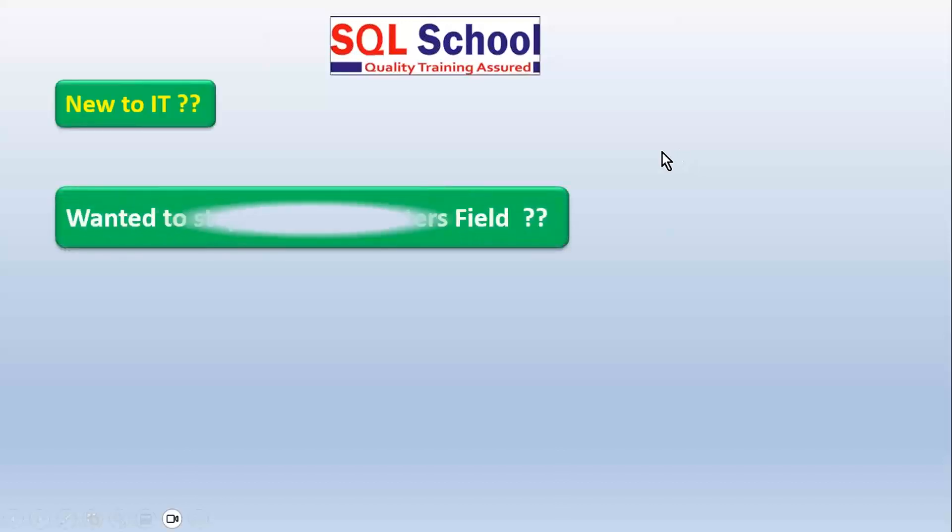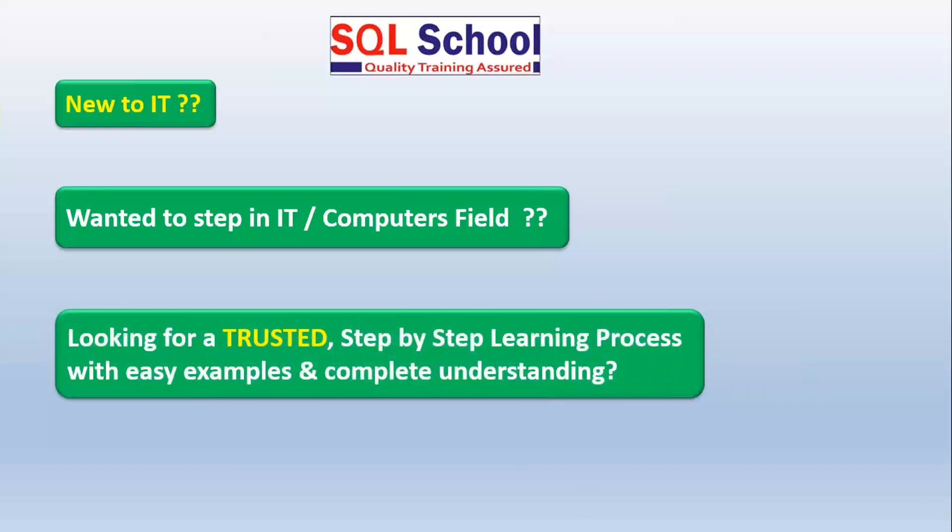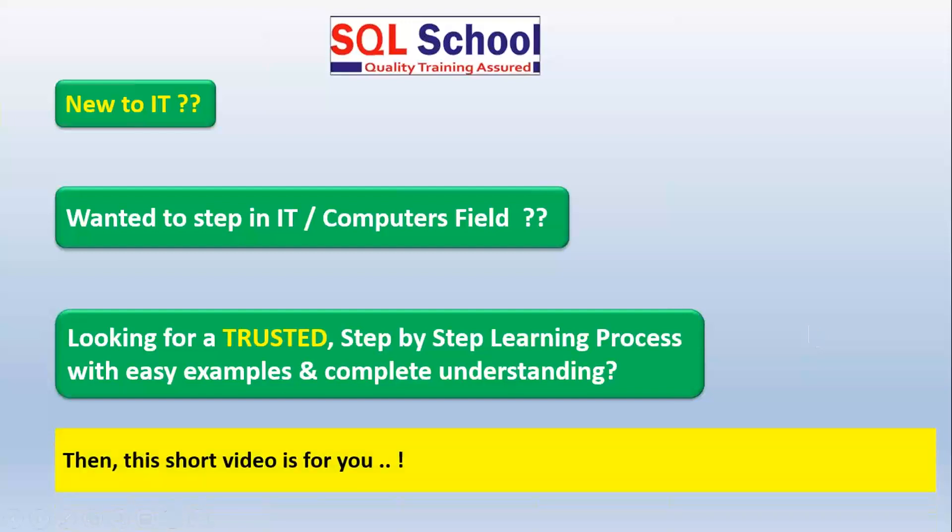Hello friends, if you are new to IT, wanted to step into IT or the computer's field, or looking for some trusted source to have a step-by-step learning process with easy-to-understand examples and a secured job — a safe-side job with a good amount of skill set — then this short video is for you.